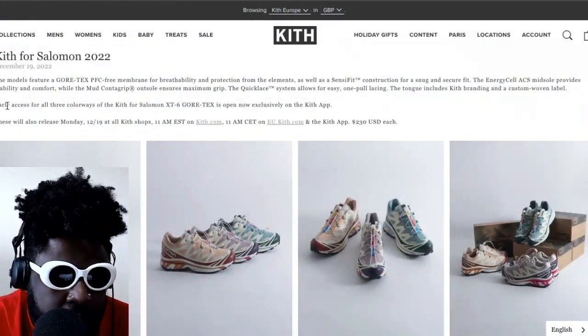Next on the list, we have to talk about Kith and their incredible collaboration with Salomon — something I didn't think I would be a fan of, but I'm slowly but surely coming over to it. Maybe because they don't look as boxy or lumpy as I thought, or because I've seen a few in person now and started to appreciate how slim and sleek they look. With the weather here in the UK, it's probably the best type of shoe to be wearing day in, day out.